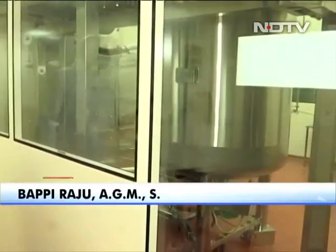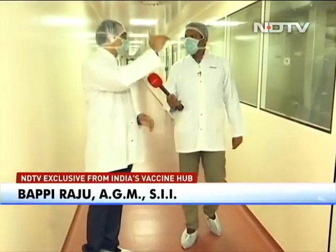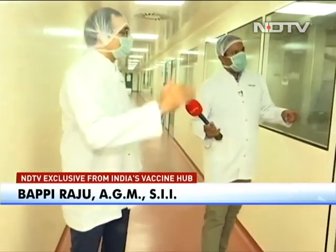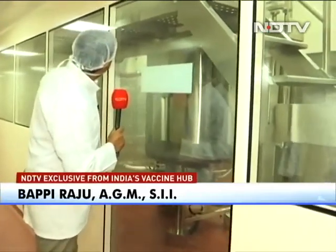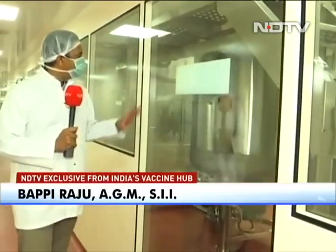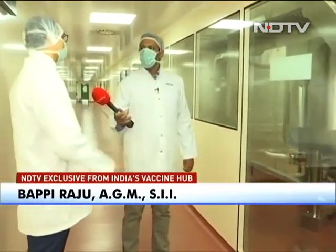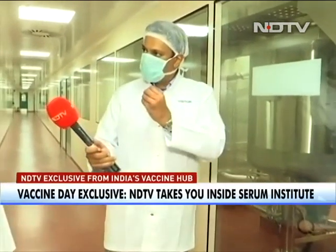It goes in diluted form as a single human dose. The volume is made up to batch size. We can't actually see inside, but this is a huge tank. We have 3 similar formulation suites, and this is one of them — 3 formulation areas where Covishield is put together in the form in which people across the country and world will be using it, before it's put into a vial.